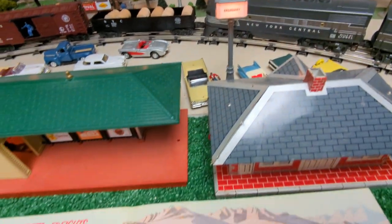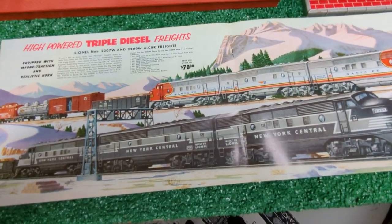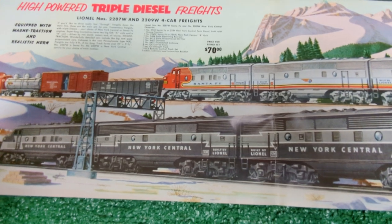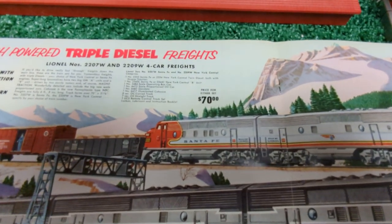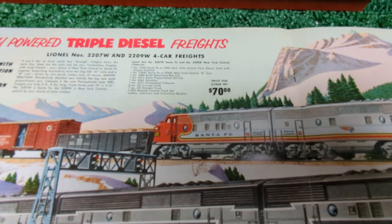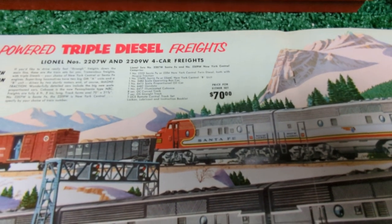Let's go ahead and take a look at the catalog. Lionel gave this a really nice two-page spread, and you had the choice of the New York Central's or the Santa Fe's. Otherwise the two sets were identical to each other other than the catalog number. If you wanted the New York Central's it was 2209W; if you wanted the Santa Fe's it was 2207W.